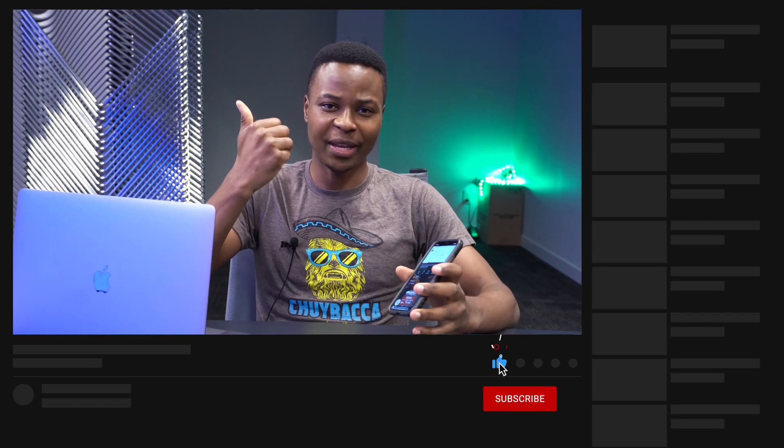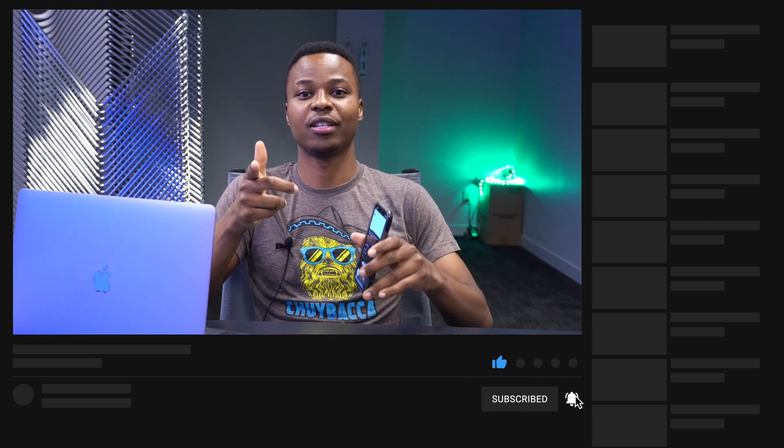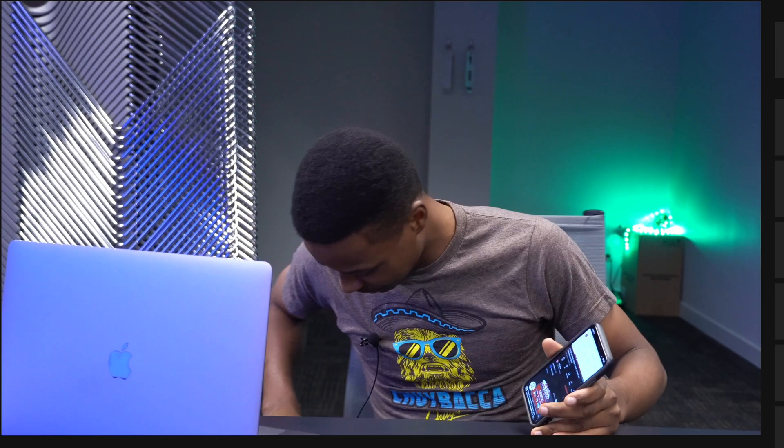That's about it for me. If you liked this video, drop a like below and hit subscribe. Thank you very much for watching — stay safe and I'll see you in the next video. Also, I'm about to record iOS 14.2 which just came out, so stay tuned for that.